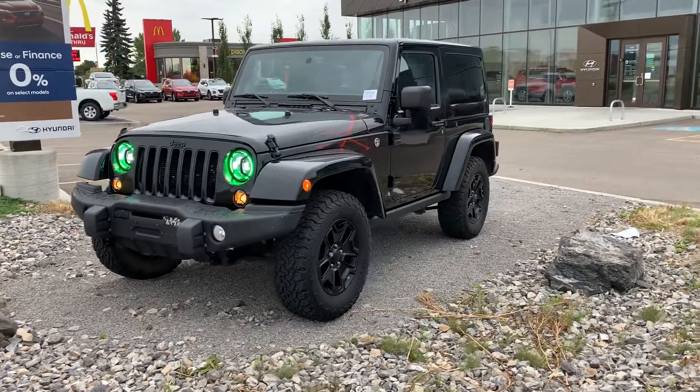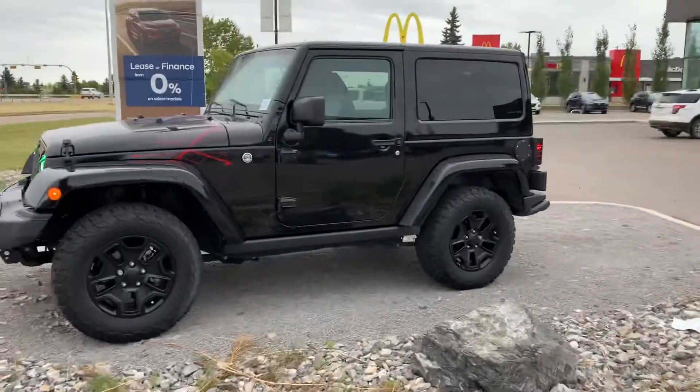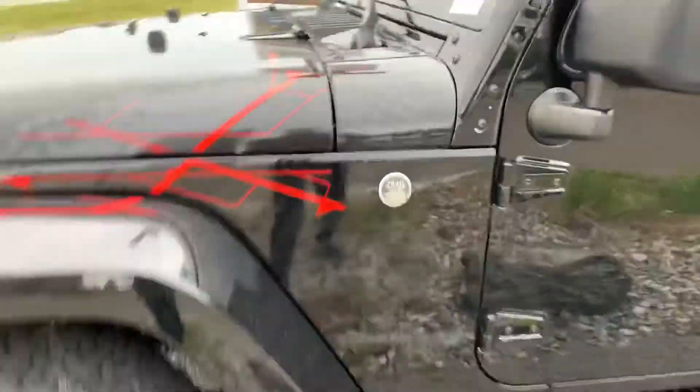Thank you once again for reaching out to Spruce Grove Highlander. Here's a look at the 2016 Wrangler Trail Rated Edition.